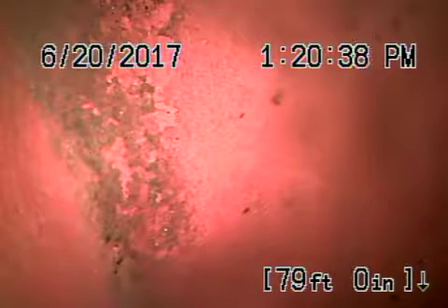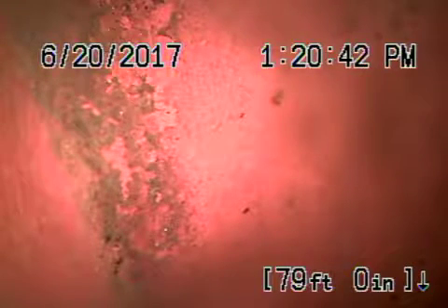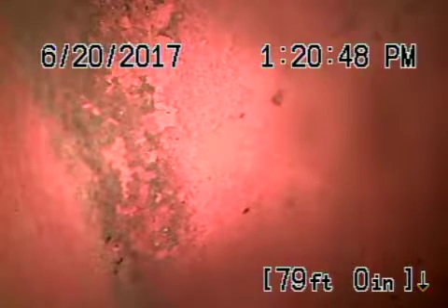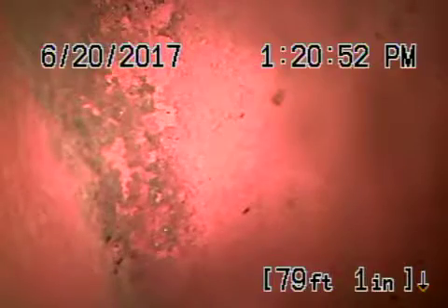We're here at 12515 Woodley Avenue in Granada Hills. We're starting off by running the camera from the clean-out in the front of the house closest to the driveway. We're all the way out to the city connection — there's the city connection right over there. We're going to pull the camera back. This is all pretty clean over here on the six-inch lateral.